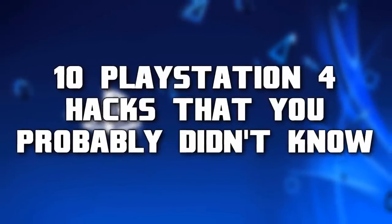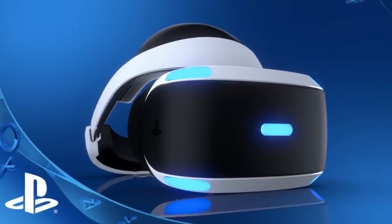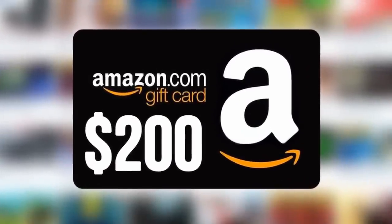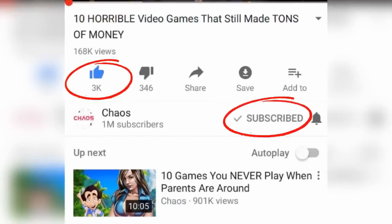Not negative hacks, not a way to hack somebody's PlayStation, but more like a gamer hack or a life hack — things maybe you didn't know your console can actually do. We are running a $200 Amazon gift card giveaway the entire month. All you have to do is like this video, be subscribed, and turn on your notifications.